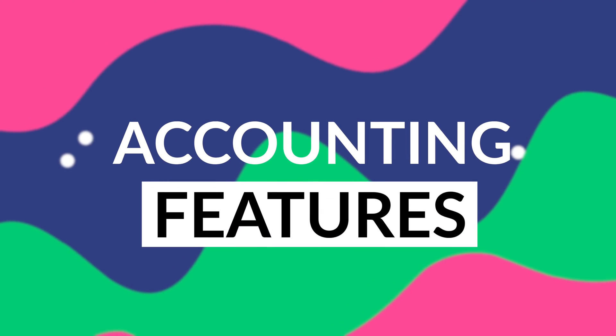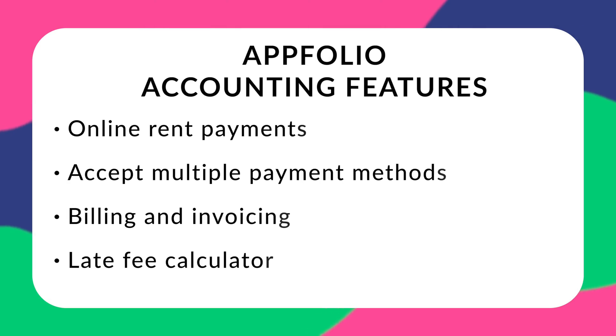So the way I'm going to be comparing these today is breaking them down by their key features, starting with accounting. Each software offers strong accounting features that, in many cases, allow you to replace QuickBooks altogether, depending on what your needs are. Appfolio comes baked in with a collection of accounting features, including online rent payments, multiple payment methods, billing, and invoicing. And a notable unique feature includes their late fee calculator.